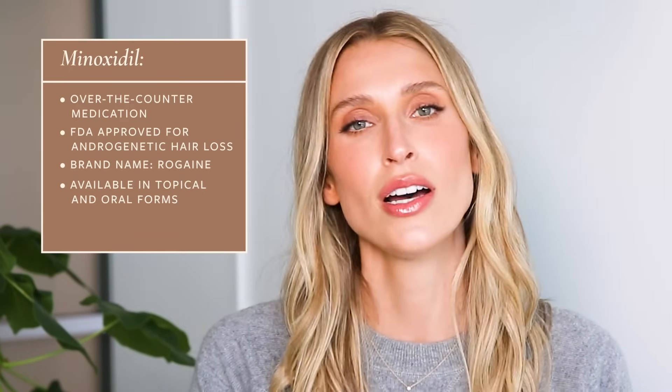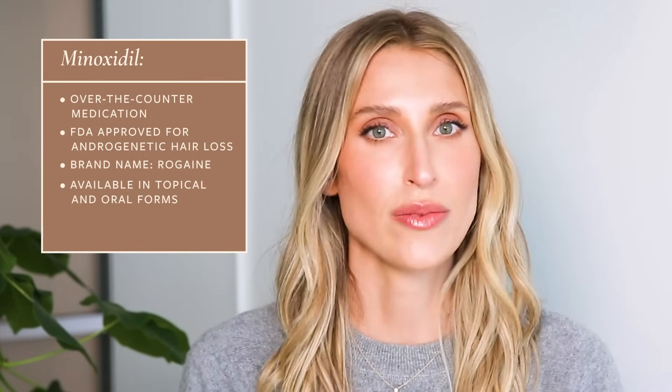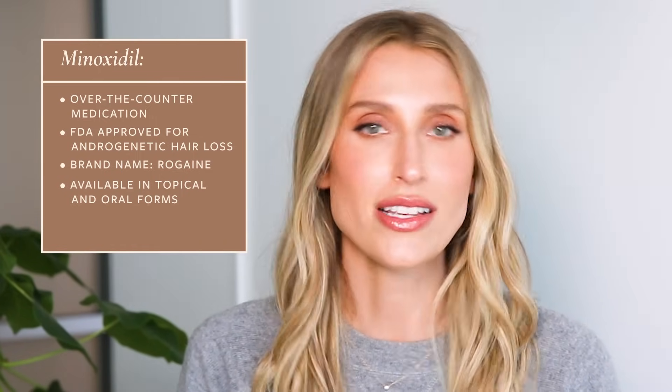Aside from being available in topical forms, which you can get over the counter at a drug store, it also comes as an oral prescription medication and can also be used to treat hair loss that way. But in this video, we're really going to focus on topical Minoxidil. Of course, if you have questions about oral Minoxidil, let me know in the comments and maybe we can do a video on that too.